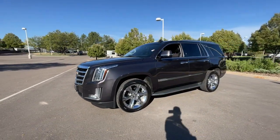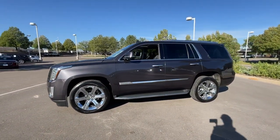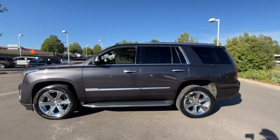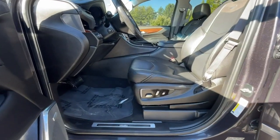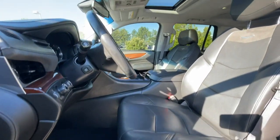The following are some of this vehicle's highlighted options: heated steering wheel, heated and/or cooled front seats, Apple CarPlay and/or Android Auto, head-up display, pre-collision system, and navigation system.